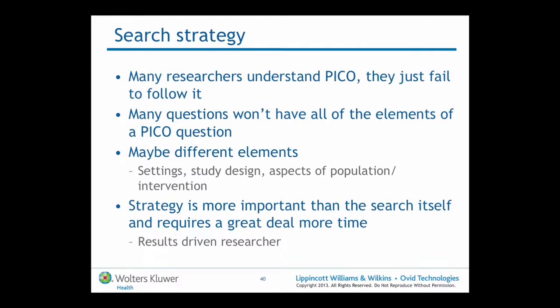Moving from a question and asking it in an answerable format, creating a PICO to inform inclusion and eligibility criteria — sometimes even in the search strategy that falls apart. It's confusing when some questions don't have all the elements of a PICO; the comparator, for instance, is often not stipulated. For someone with experience in systematic reviews, I believe developing the search strategy is infinitely more important than the search itself, and we certainly invest a great deal more time getting the strategy right.